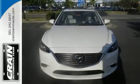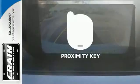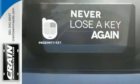Fire it up with just the push of a button and enjoy the conveniences the audio menu, voice command, and Bluetooth provide. Get in and get going with Proximity Key.